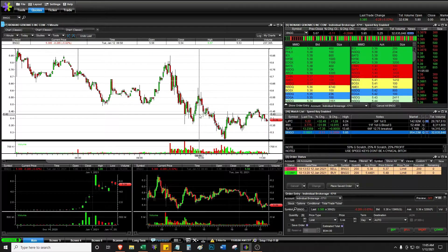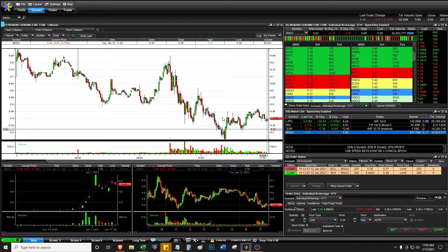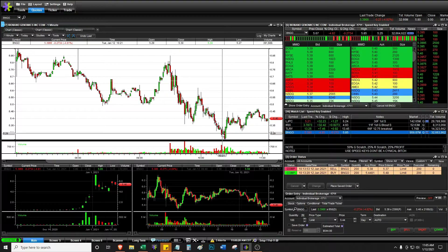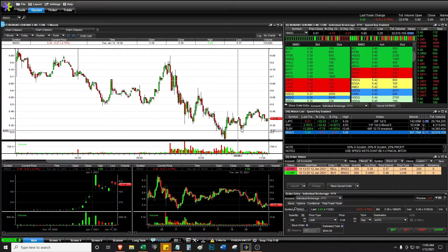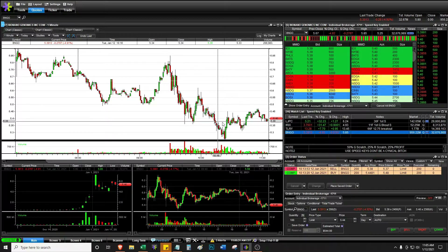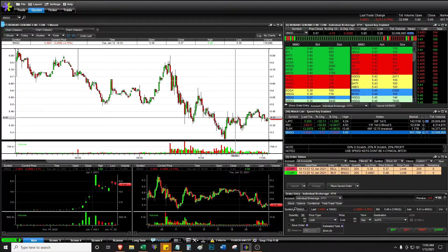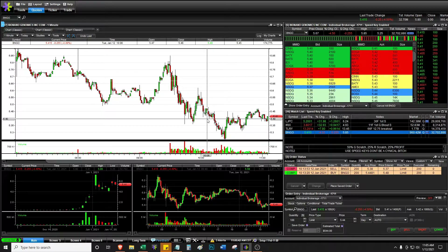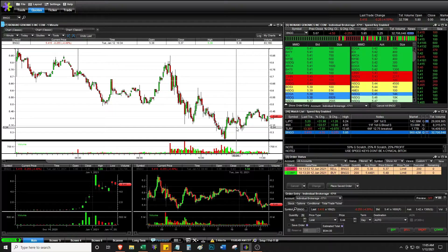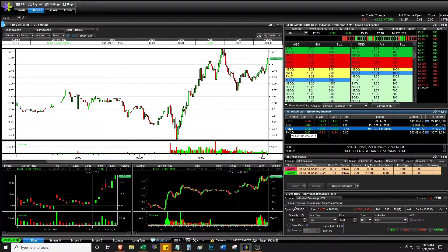It is 11:05 AM. BNGO — inverse head and shoulders: shoulder, head, shoulder. The pattern that I was interested in eventually worked, but I wanted to have bought this lower low here. I'm just going to have to study this more before considering it. This needs more study — especially because it's down on the day. I want to see how much of an impact that is overall. Not the worst setup — definitely a bad entry. I will consider this type of setup on a stock that's up on the day, but definitely not a stock down on the day, at least for now.